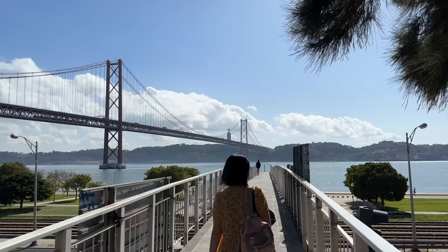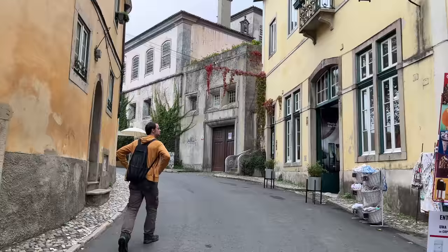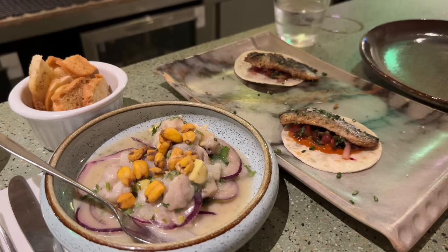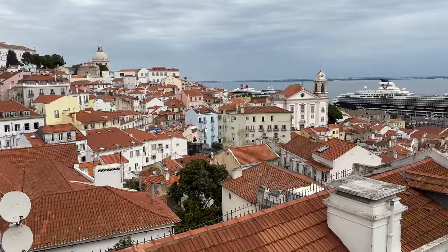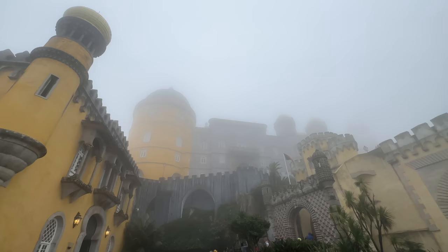Lisbon is Portugal's beautiful coastal capital city, and one of the most southern capitals in Europe. Its location and subtropical Mediterranean climate was certainly calling us for a mid-October break. Although visiting during this shoulder season does have some downsides, in this video we'll share some of the best seafood we could find, trendy shopping districts, river walks, famous yellow streetcars, pastel pastries, pastel vistas, and what happens when you visit Europe's most beautiful palace and you can't quite actually see it.